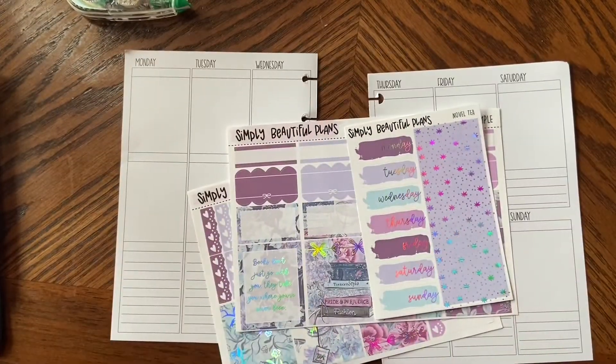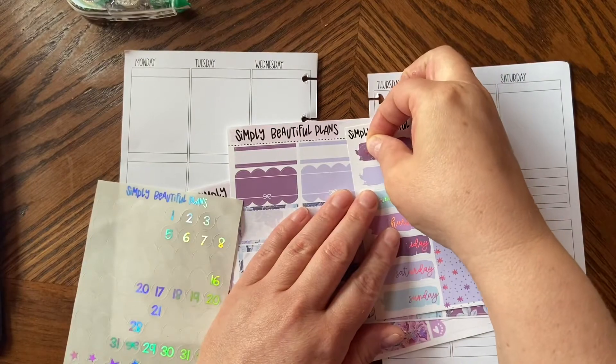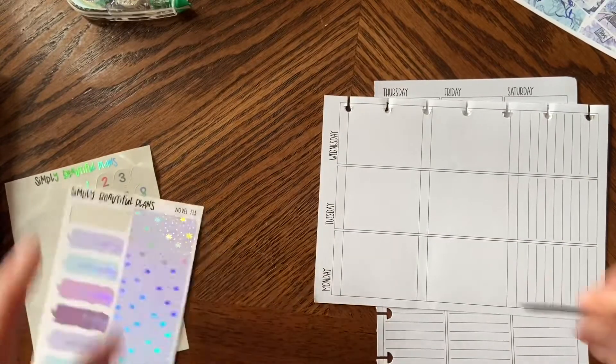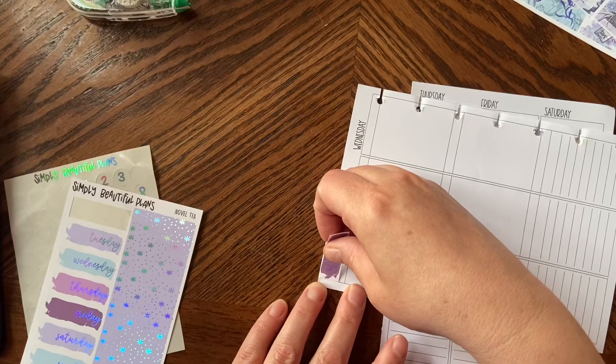Alright, the first thing I'm going to do is put my date dots down. I just grabbed some date dots from Simply Beautiful Plans. I need to put the dates down first and then put them on. Monday is the 4th of May — I'm shocked that it's already May, I'm not going to lie.